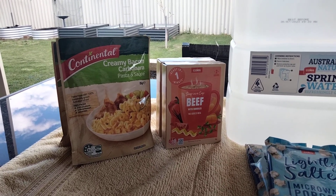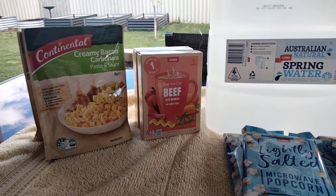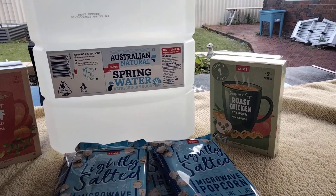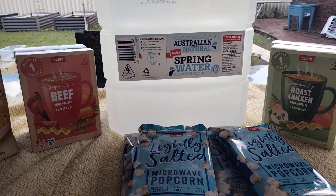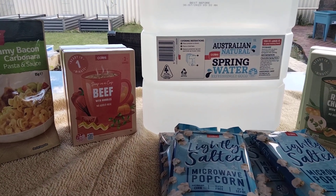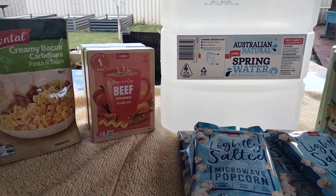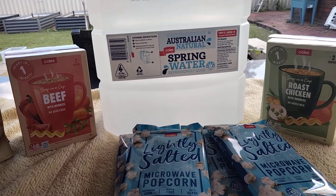They were $1.10 each so that's $3.30 for the three. Now the cup of soups — there's two servings in each box. I got two boxes of beef and I got two boxes of the roast chicken. Again, two servings in each box. These were $1 a box. Now this is the Coles brand. The continental ones were half price special for $1.05, so these ones were cheaper. So I got two boxes of the beef and two of the chicken — that's four servings of the beef and four servings of the chicken.